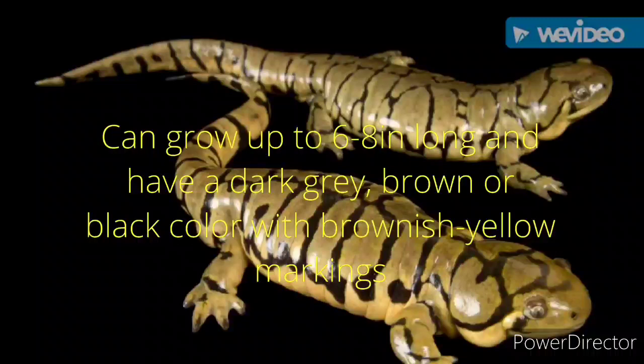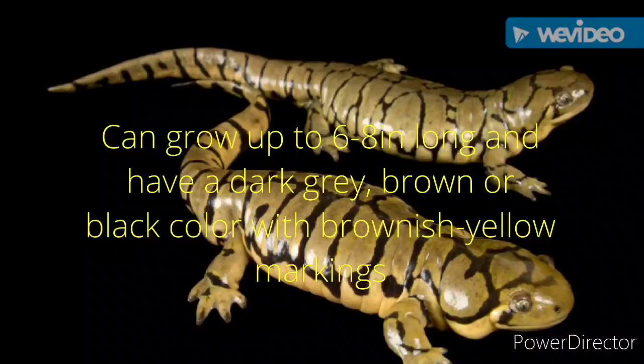They can grow to around six to eight inches long and have a dark gray, brown, or black coloration with brownish-yellow markings.